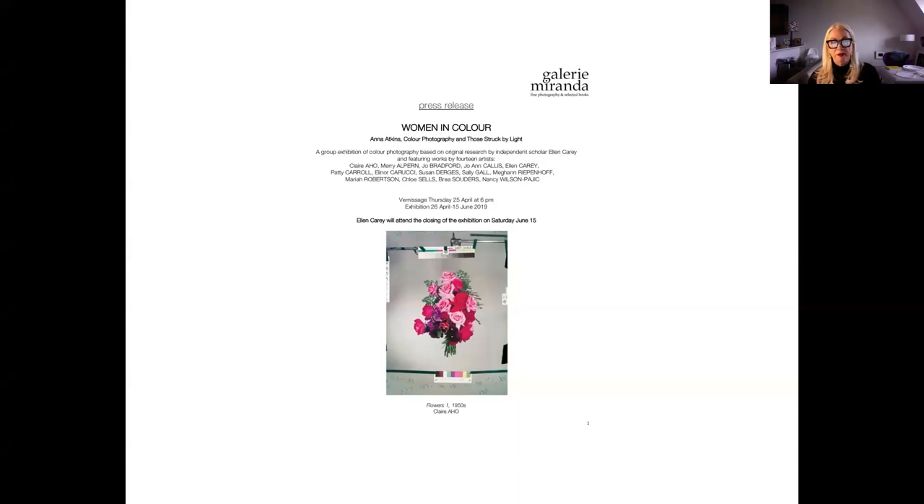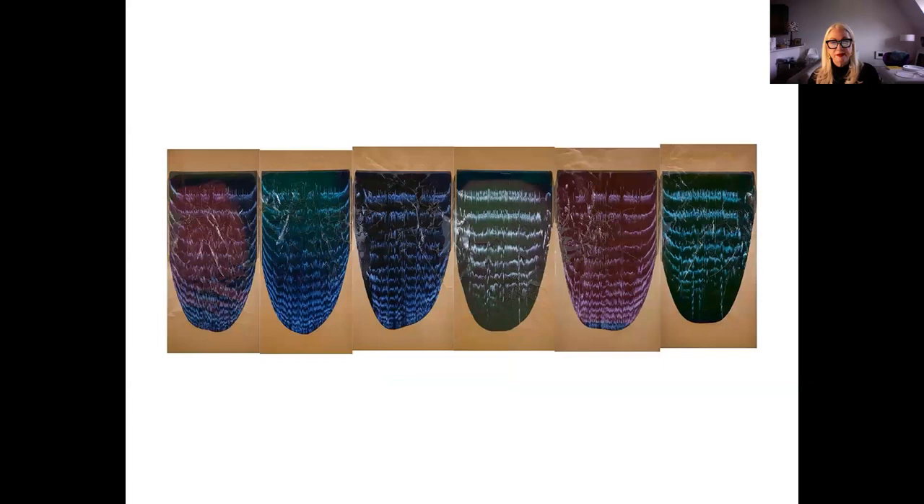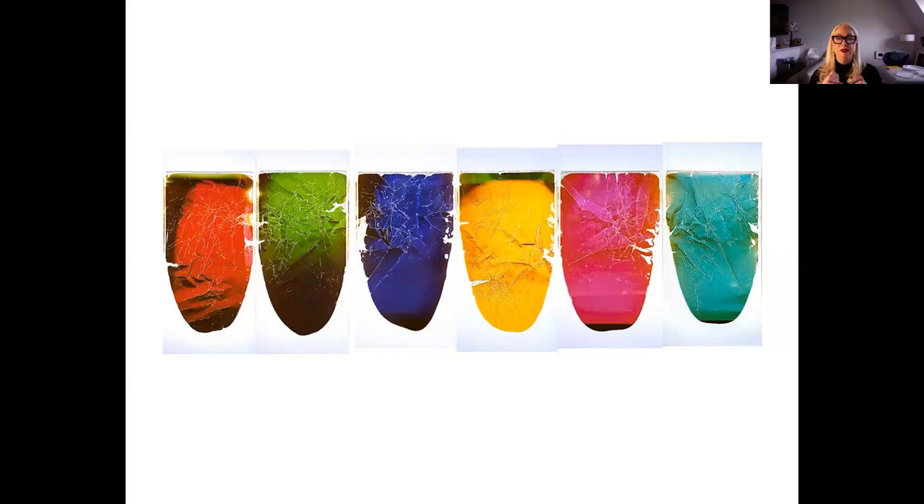Here are some Polaroid 20x24 negatives and their positives — RGB yellow. I'm crushing the negative — taking my ding and shadow idea — crushing the negative, which I also have to do in the dark, and then re-rolling it into the camera.